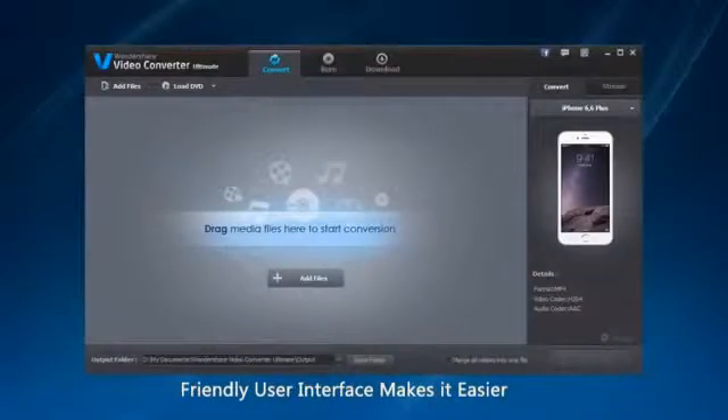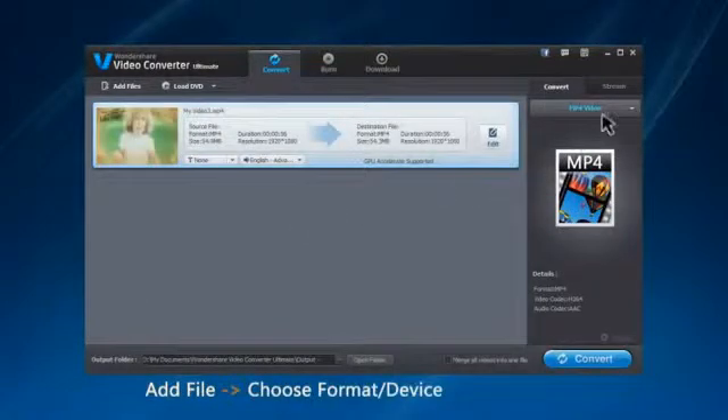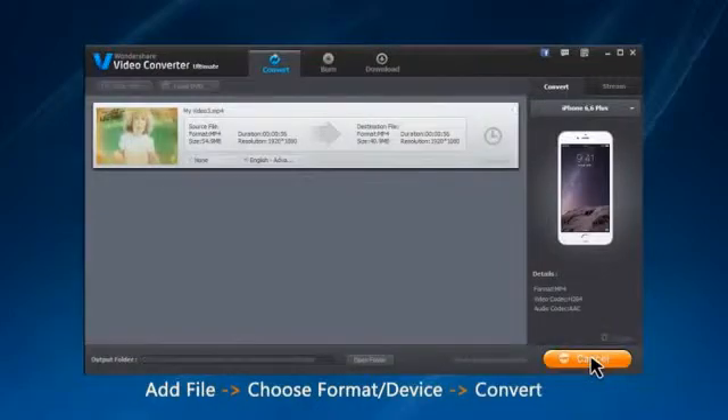And with a super simple, intuitive workspace, anyone can convert video in only three steps. All you have to do is drag and drop the file wanted, select the format or type of device, and then click convert.